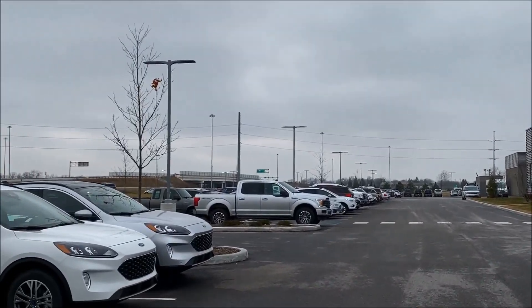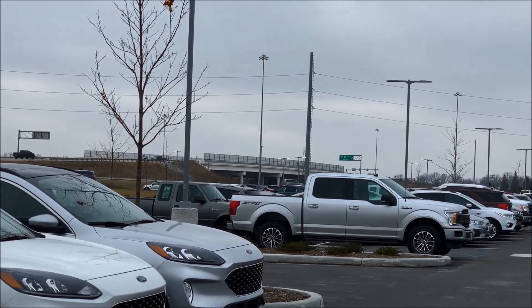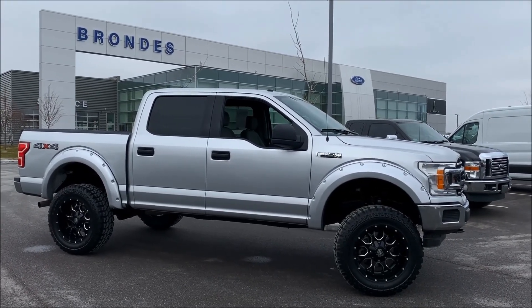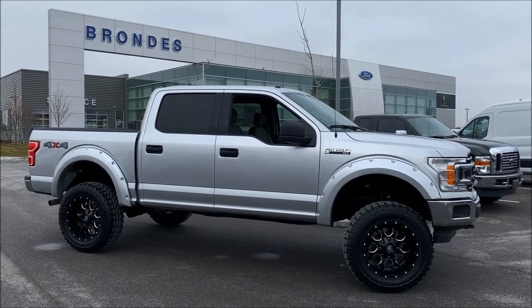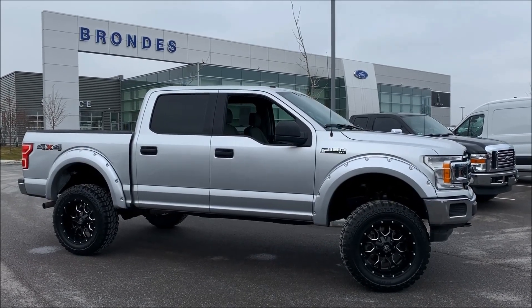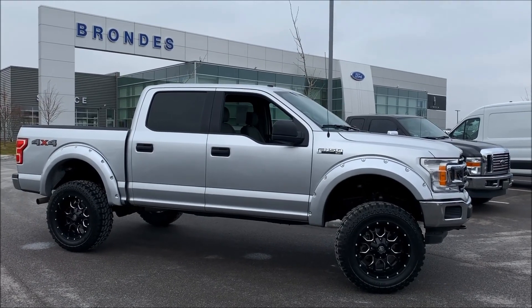We're at the easiest Ford store in all of northwest Ohio — literally at Interstate 475 Exit 6, Maumee. We are right on the highway, you can't miss us. Once again, Andy the Internet Guy at Brondes Ford Lincoln Maumee. We hope to meet you and send you home in this extremely nice 2018 Ford F-150 XLT lifted truck.